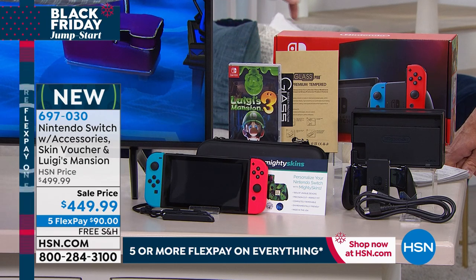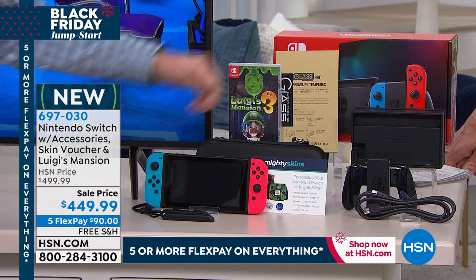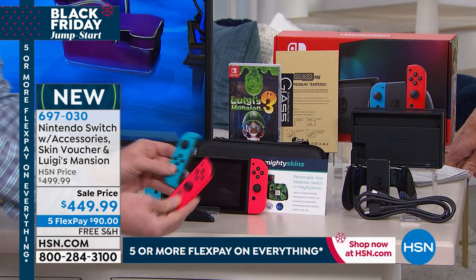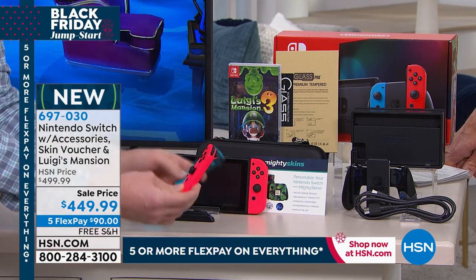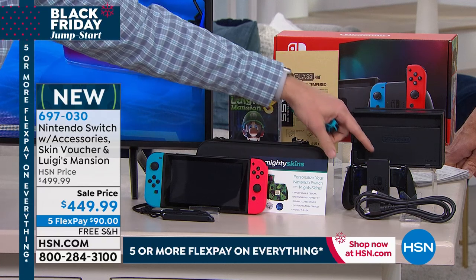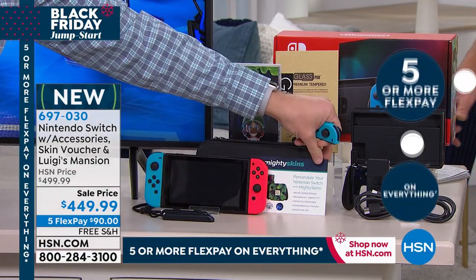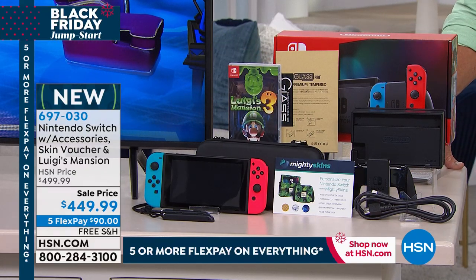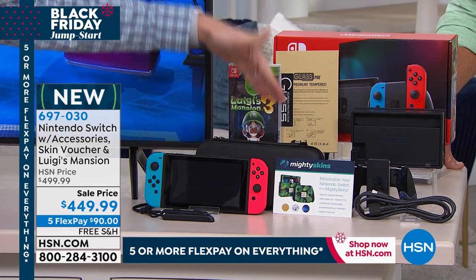Luigi's Mansion is a $60 game and it's coming with this bundle. You also get a glass screen protector to keep the touchscreen protected. Then you get the professional controller — in addition to the Joy-Cons that slide on the left and right side of the Switch, you get the pro controller that gives you more of an Xbox or PlayStation feel. We also give you a skin voucher so you can go to the website and pick what you want your Switch to look like, plus a carrying case that holds it all together.